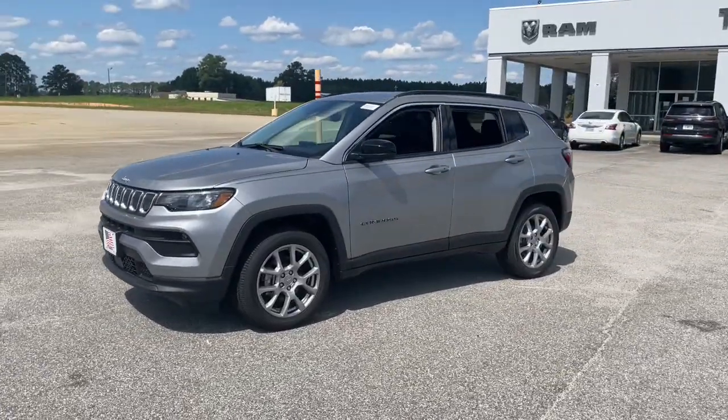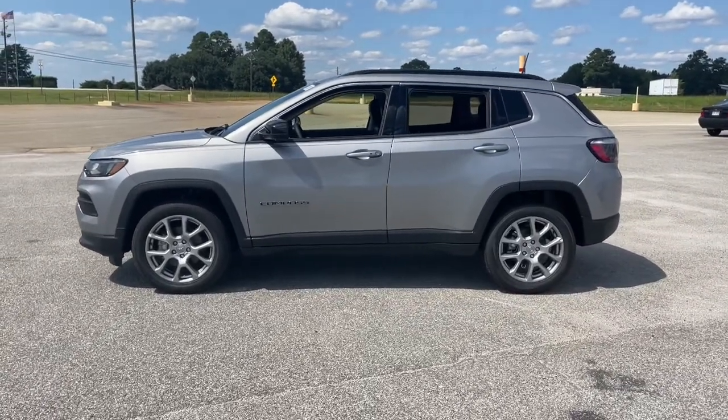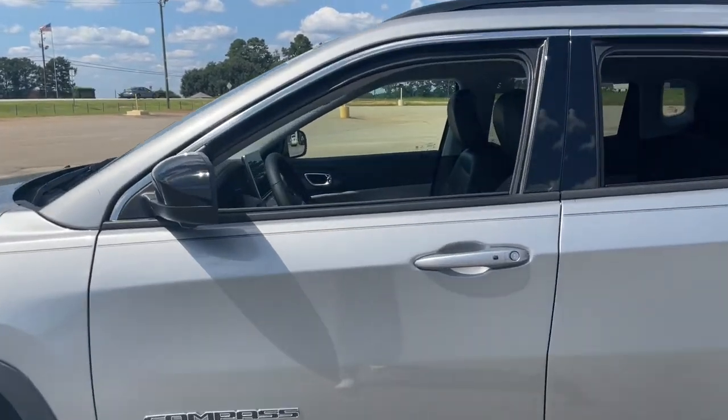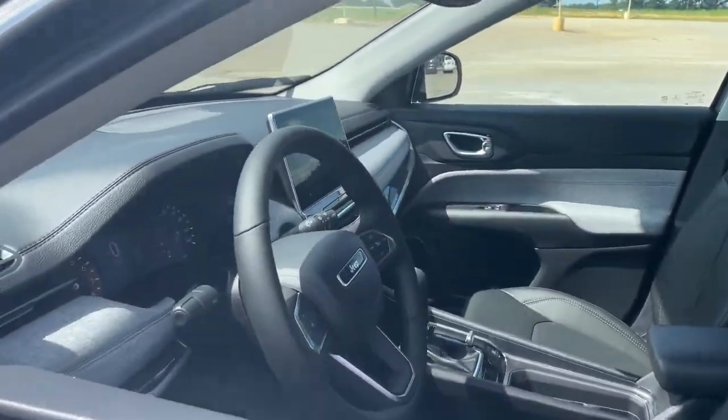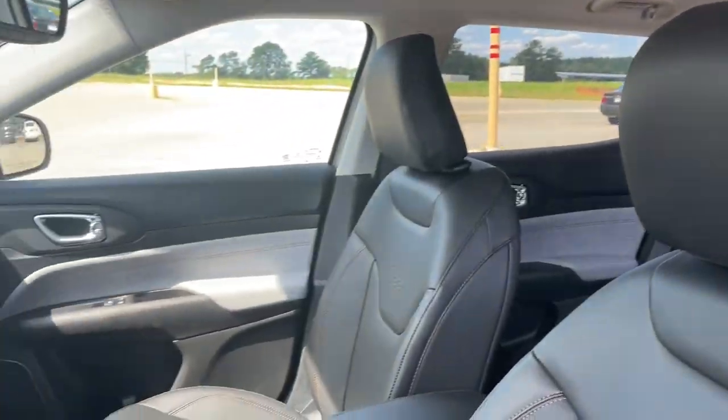These are just some of the great options this vehicle comes with: keyless entry, satellite radio, fog lamps, adaptive cruise control, backup camera, power liftgate, electronic stability control, dual zone AC, aluminum wheels, and heated front seats.